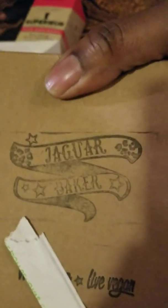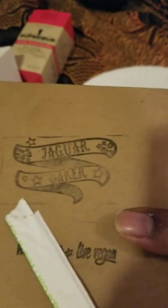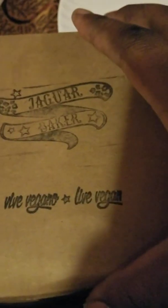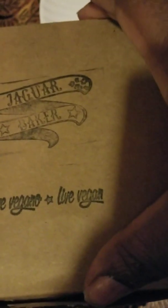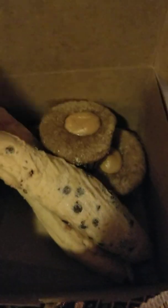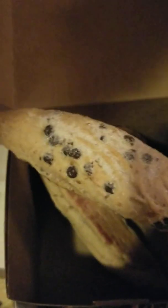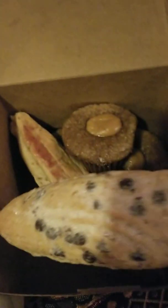This one's from the Jaguar Bakery. We went crazy today on vegan desserts — we've got the Mud Pie Stand, the Jaguar Bakery, and Kelly's. In this box, it says Live Vegan, and there are some more treats. These are kind of like a scone, but they call it the sugar cookie stick. This one is chocolate chip and then we've got a raspberry.